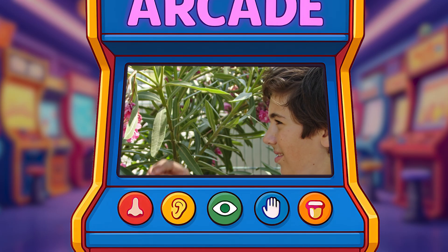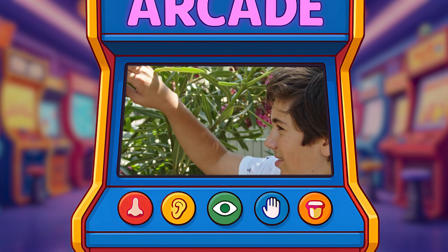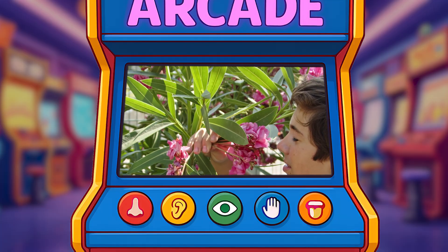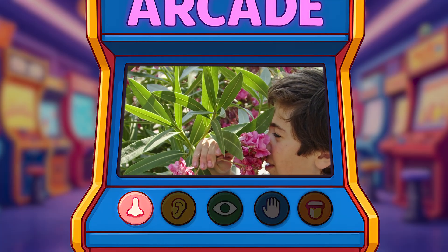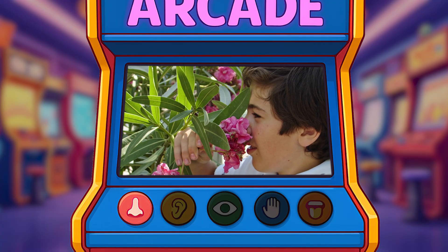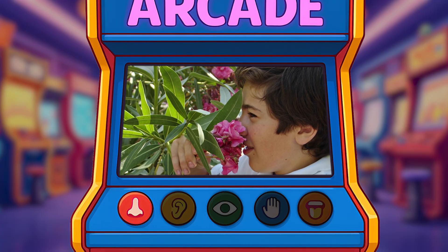What about this picture over here? What's the boy doing? He's smelling the flower. Great job! They're using their nose for the sense of smell.